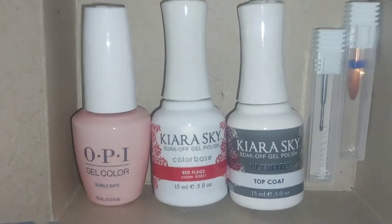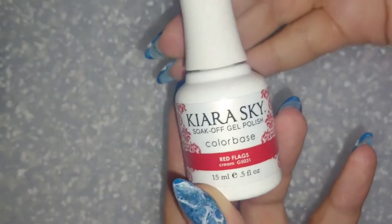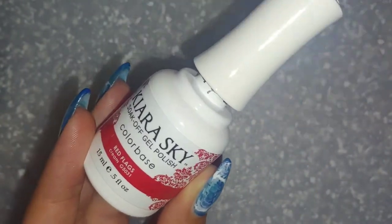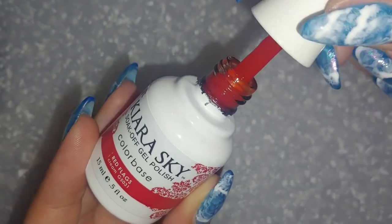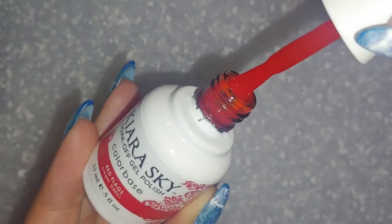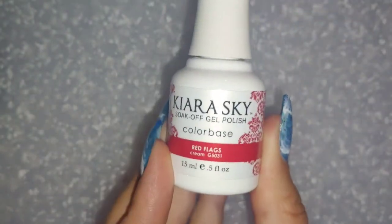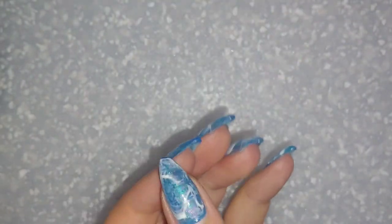A few of the items on this specific trip were for Fear Street, including this Kiara Sky color called Red Flags. I could not resist — I was searching for a really gorgeous red, and this was it. I was like, this is more than everything I need.